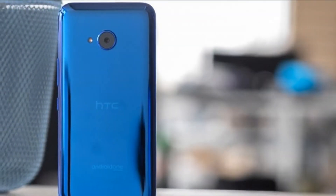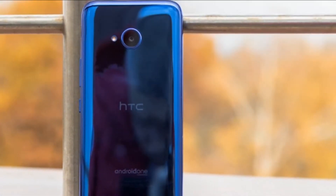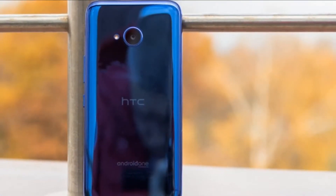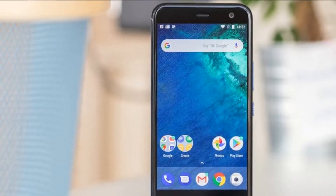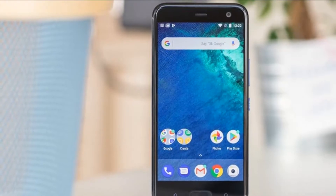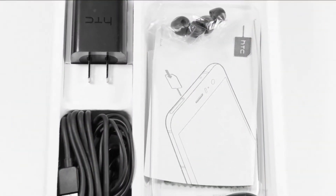HTC calls its new squeeze feature Edge Sense. The sides of the phone are embedded with pressure sensors, allowing you to program two gestures to whatever app you'd like. One particularly useful option is the camera app — you can also achieve the same result by double pressing the power key and using the volume rocker.